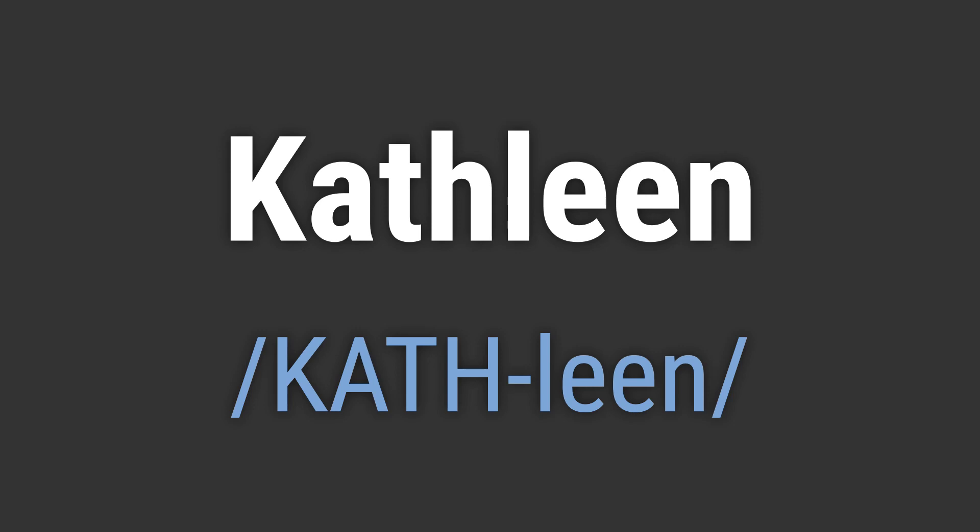To pronounce it correctly, emphasize the first syllable, cath, and the second syllable, lean. Like, hello, Kathleen. Goodbye, Kathleen.